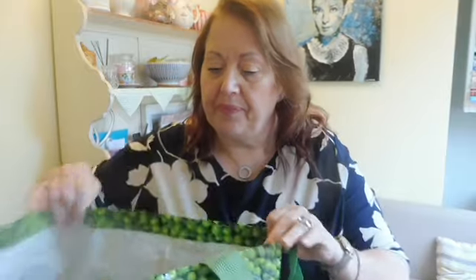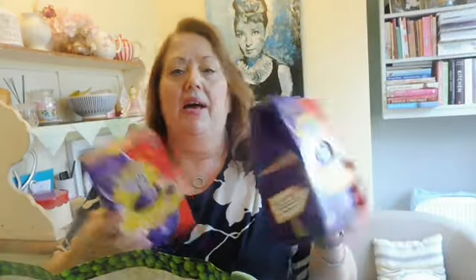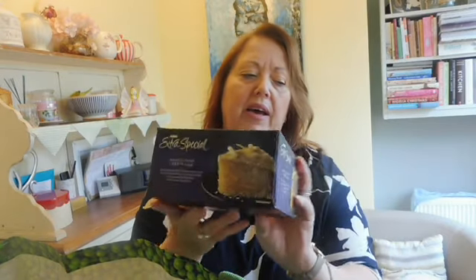They might be a little bit on the pricier side but they are well worth every single penny. Whilst we were in Asda we picked up two of these Cadbury's Cream Egg Easter eggs — thought we'd make a start! We also picked up this hand-finished lemon cake, it's the Extra Special range in Asda. I think that was on special offer — one pound seventy-five.